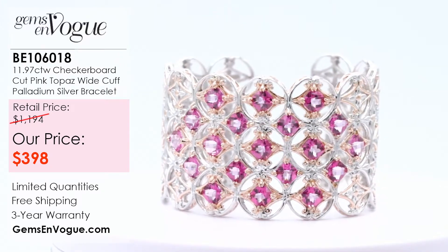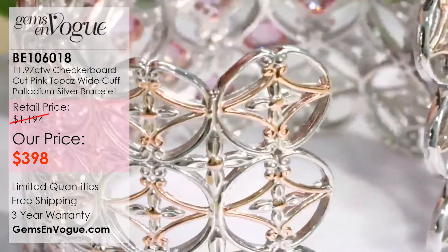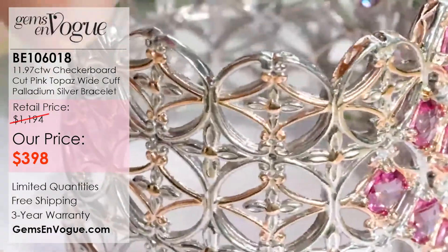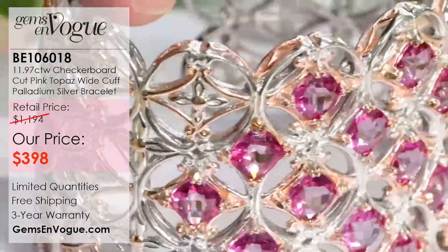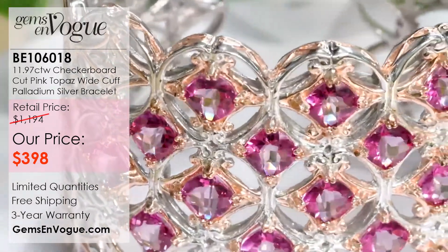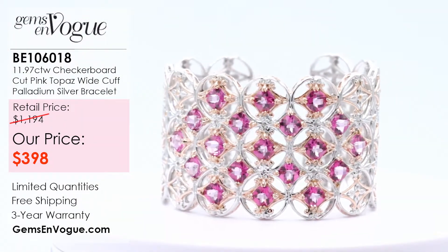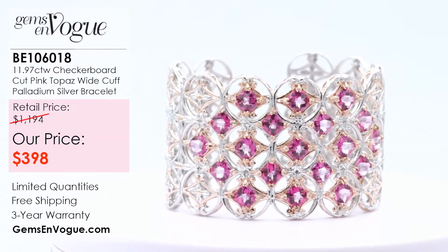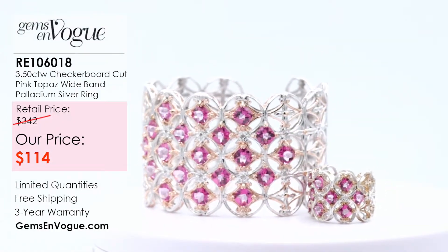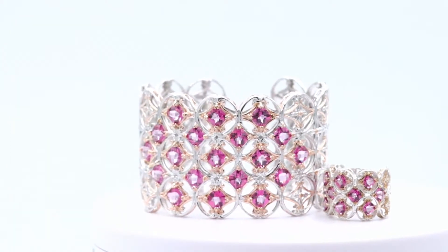This is a gorgeous band that you can just open up. Look at the way it's made — double wall construction, 51 grams. That is technically one of the heaviest cuff bracelets we have ever made. Ladies and gentlemen, you're looking at over an ounce and a half of silver palladium alloy. That's an amazing piece, which lucky for you also comes with a matching ring.